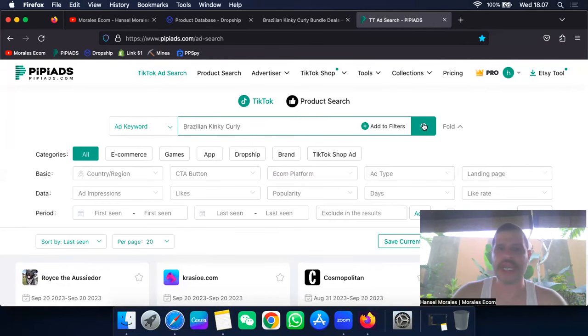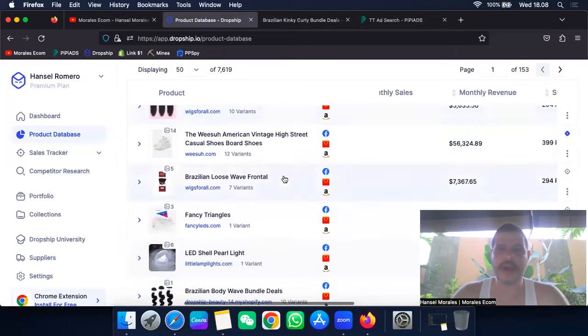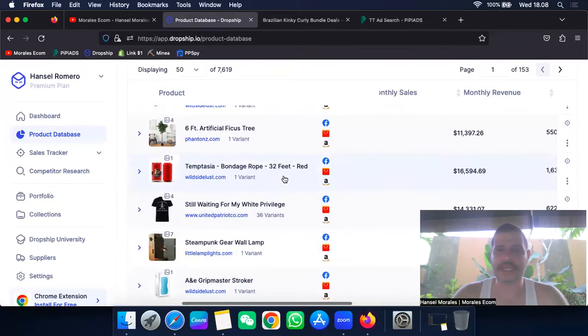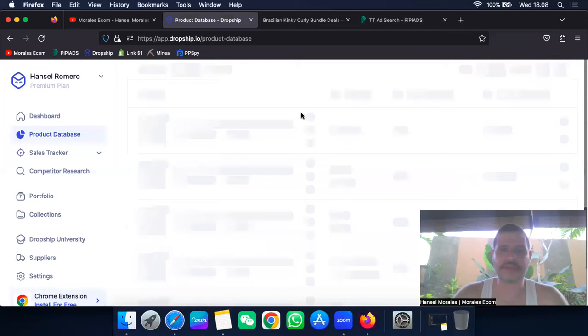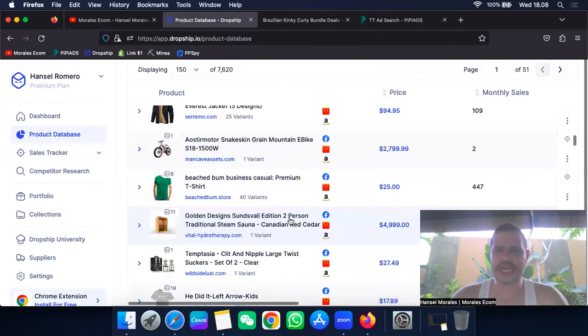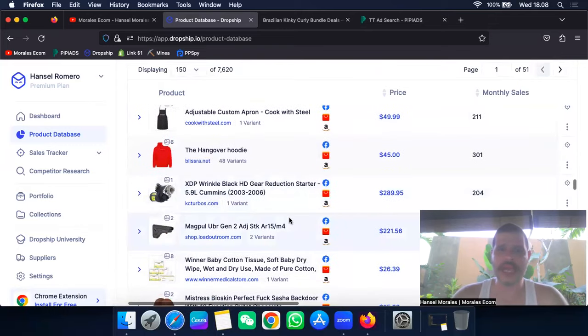What I do is come to PP Ads, go to the TikTok ad search, and put in the name of the product to see if people are running ads on it. If they're not, either they're not on TikTok or they're making money from another platform. I keep scrolling and try to find products that are friendly for TikTok — something people are really running there, something you can create content around from home.